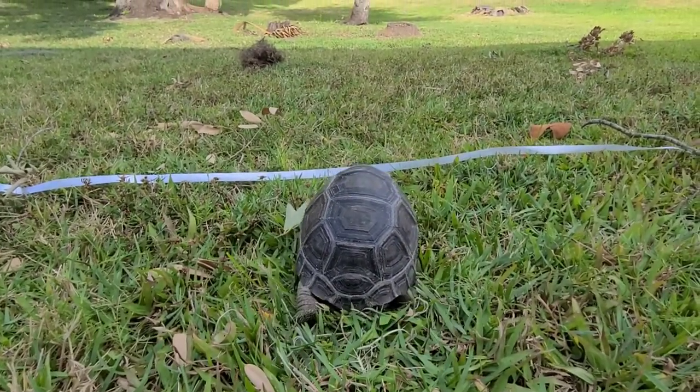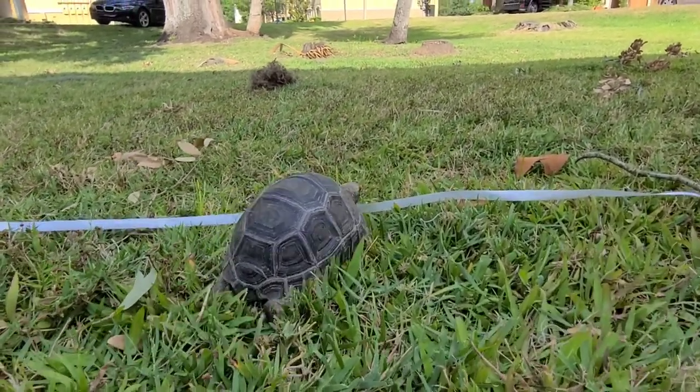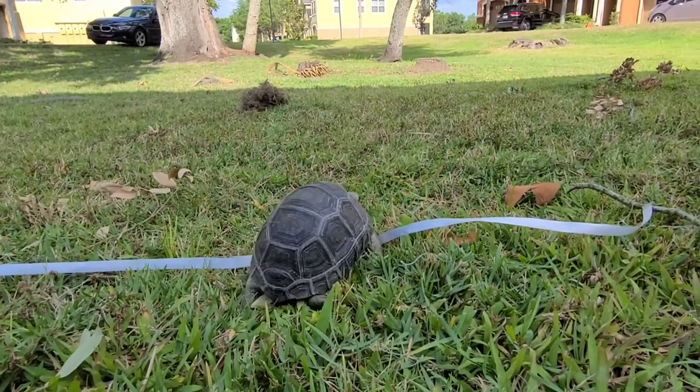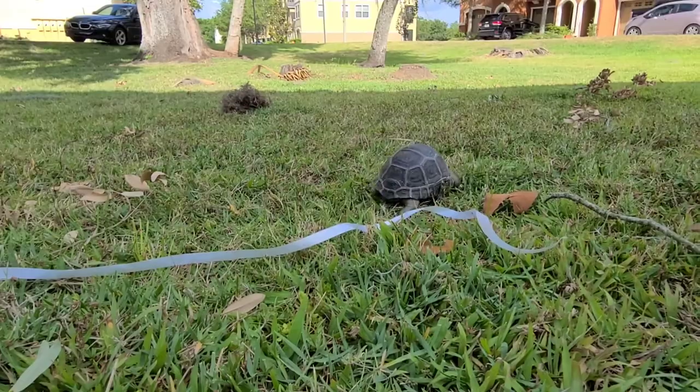He's so close, I bet he can taste sweet victory now! He's approaching! A quick stop to catch his breath and make that last lunge! Come on, buddy! You can do it! He did it! And the victory goes to the Aldabra!